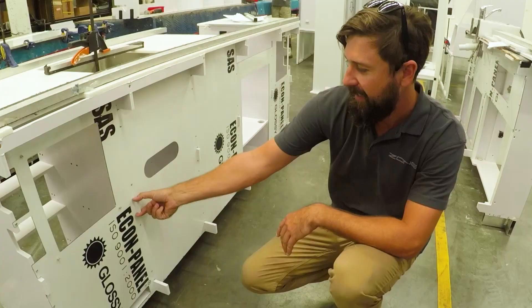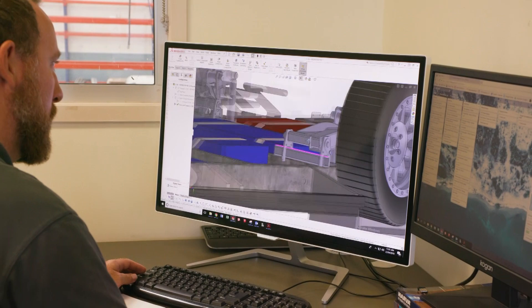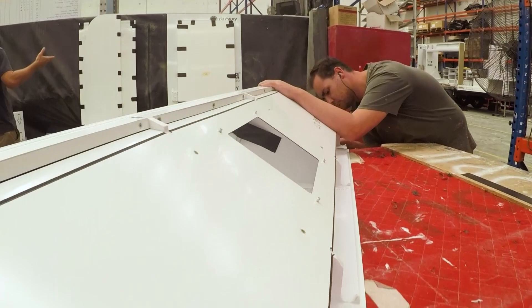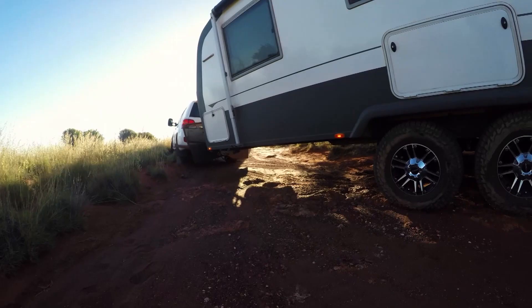When you start looking at a new way of building, you've got to start with the materials, and that's why we've started with a clean sheet of paper. We are using the most modern, lightweight, high strength materials, all bundled together with bonded technology to build a high strength caravan.